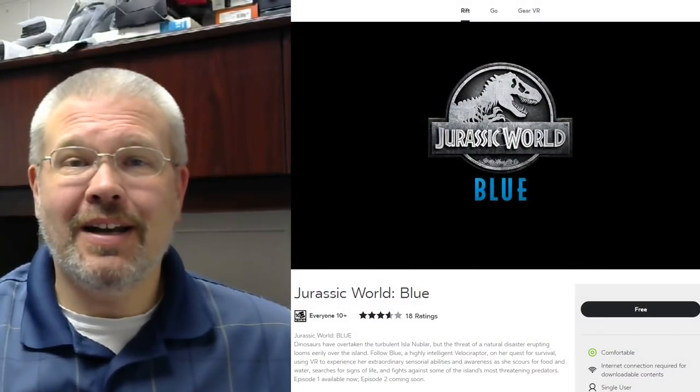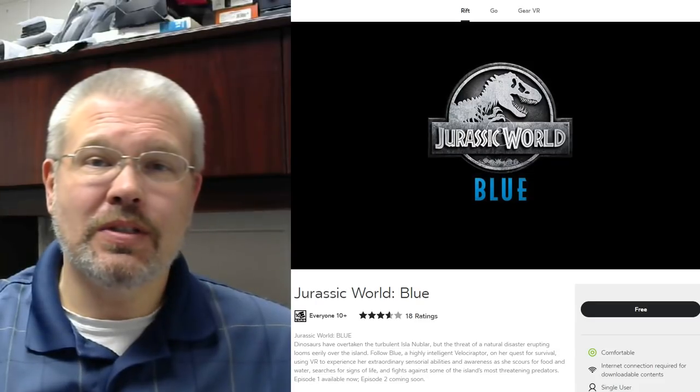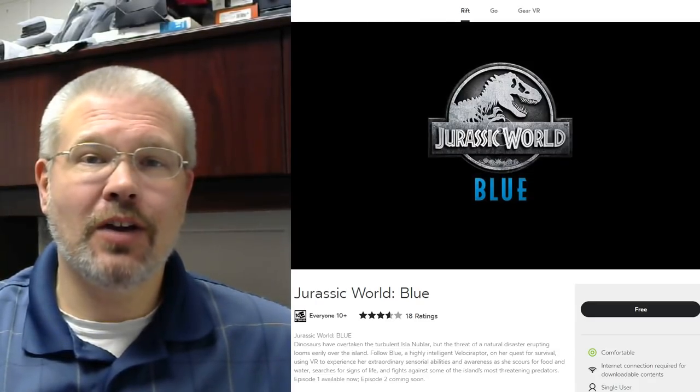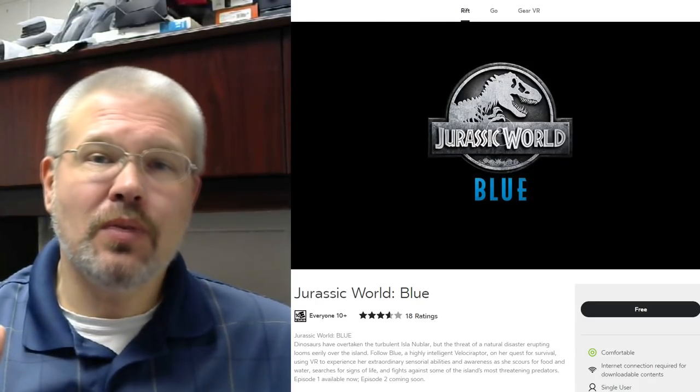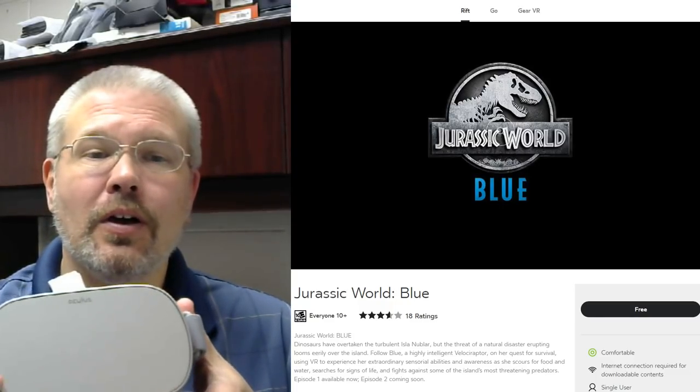Hey, what's up everybody? VR Gamer Dude here, and today I am excited to announce a new series coming to the channel. Today we're going to be doing the first episode of something that I'm going to be calling VR On The Go.